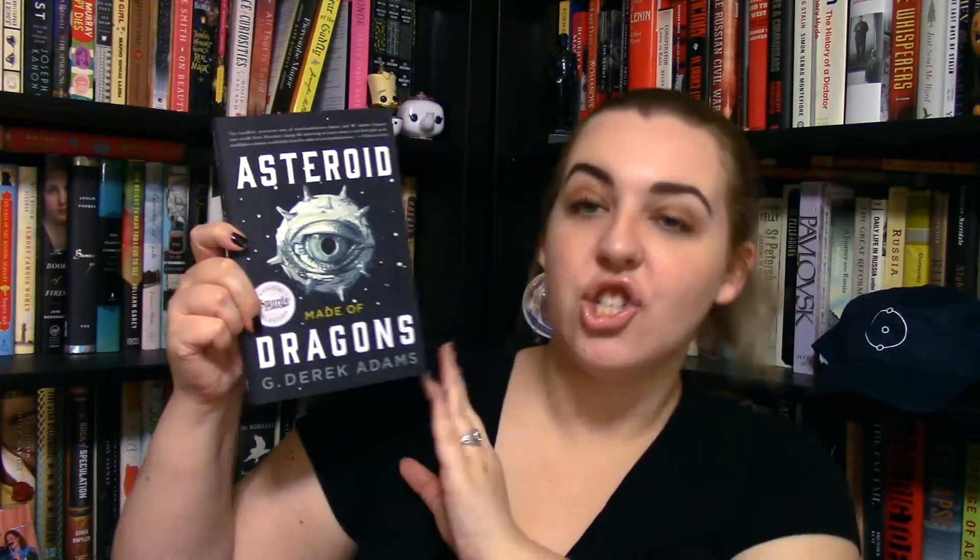Take me out to the space station. The book that the hat is based off of is wrapped in this nice pretty purple paper. Let's open it up. It is called Asteroid Made of Dragons by G. Derek Adams. The reason why Winx chose the Science of Fantasy for this box's theme is because she was choosing this book, which she says is a mixture of fantasy and science fiction.